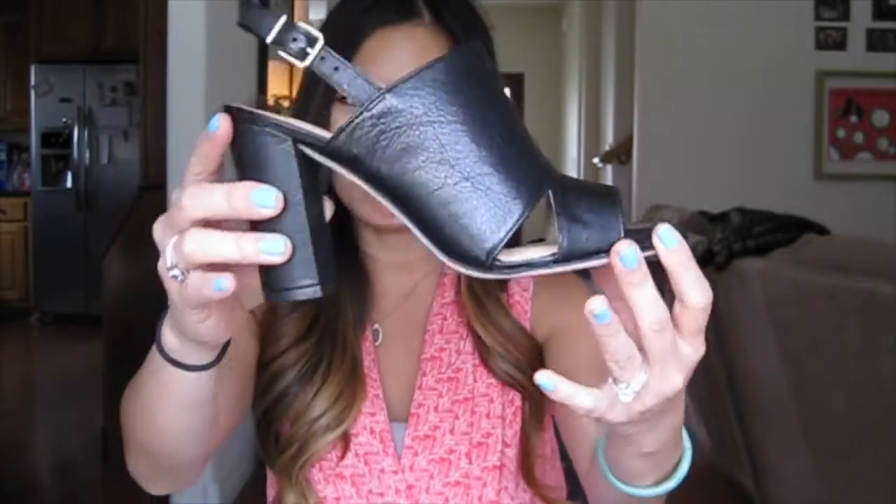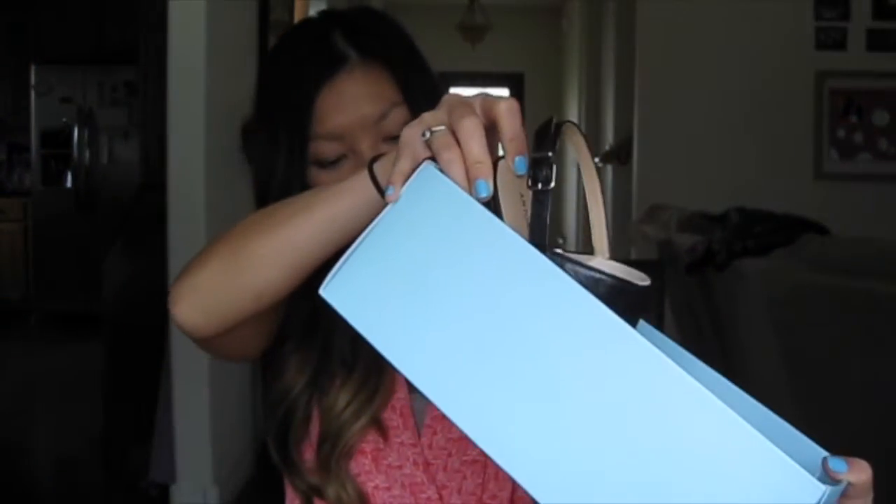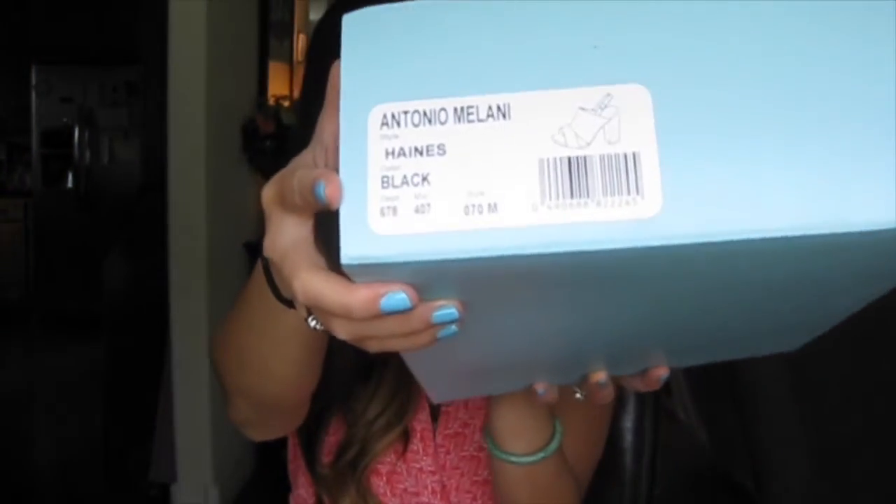Another pair are these booty heel sandals. I don't have a pair of shoes like this and I've been loving them with dresses — I've been seeing people post their pictures with dresses, so I wanted a pair. I got them in black. They're the Antonio Milani brand in leather, and these are called the Hanes.